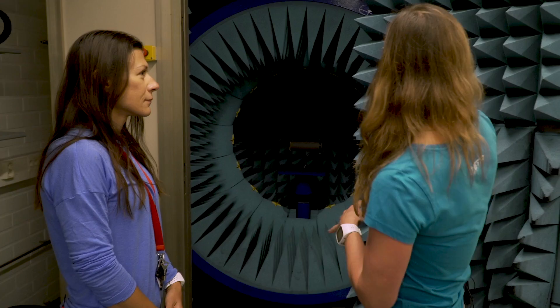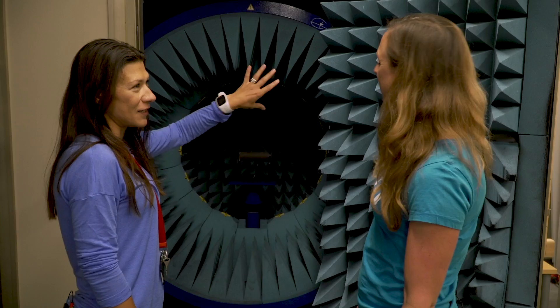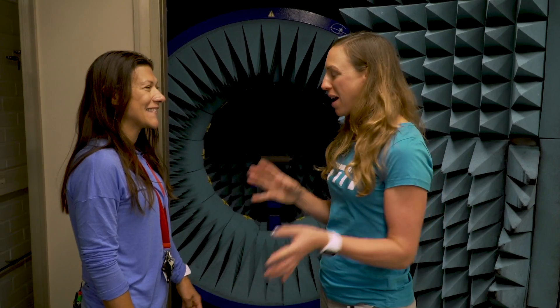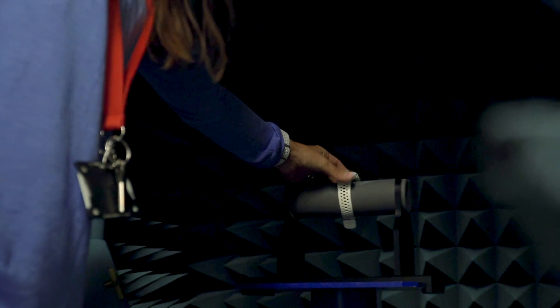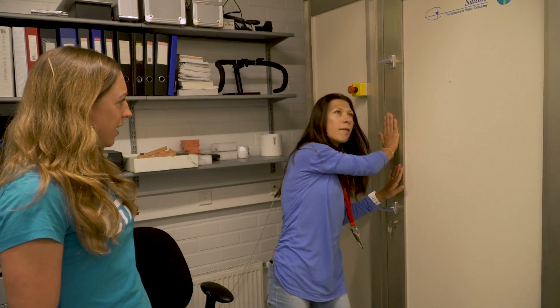Why these spikes? They are basically absorbing different frequencies of electromagnetic radiation. Can I get my watch tested — can we put the M430 in here and have a look? So now we close it, which means it is completely closed.